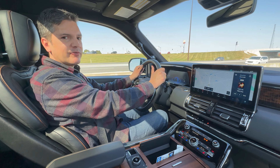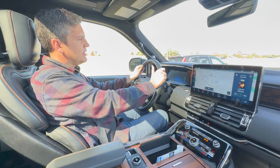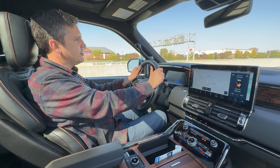Gas mileage, as you might imagine for 440 horsepower in this large vehicle, kind of stinks. You're looking at 16 miles per gallon in the city and 20 on the highway. But traditionally, that's not completely terrible for a seven-passenger vehicle that can tow 8,000 pounds.